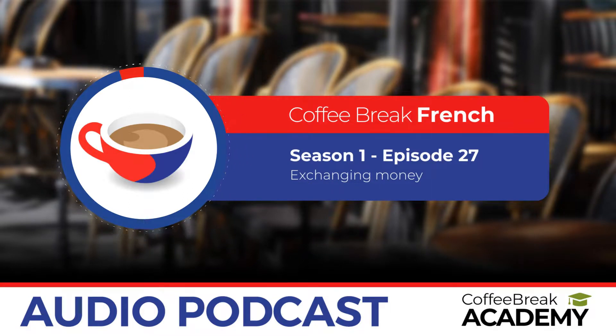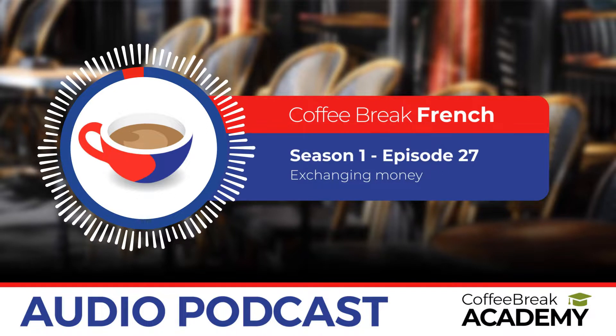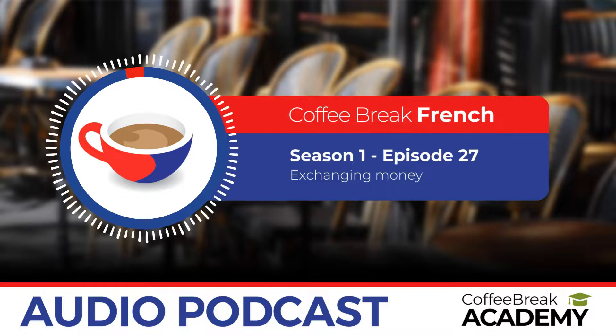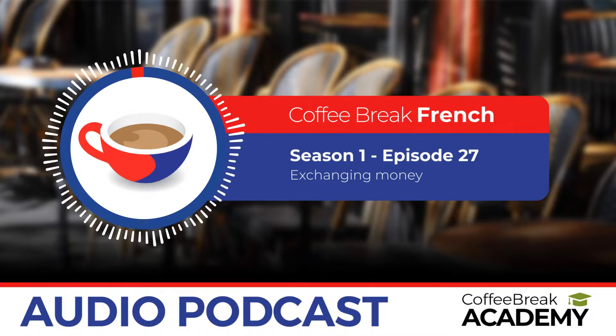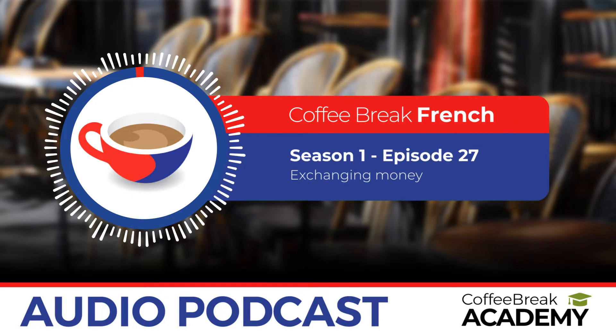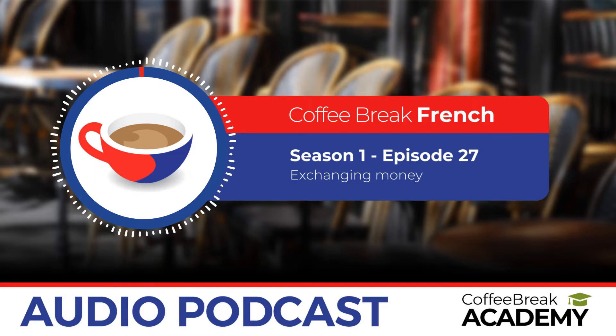And that's where we're going to leave it for this edition of Coffee Break French. Thanks for joining us — we hope it's been useful. You can join the Coffee Break French community on Facebook at facebook.com/coffeebreakfrench and we're at learnfrench on Twitter. Merci beaucoup et à bientôt. This is a production of the Radio Lingua Network — find out more at radiolingua.com.